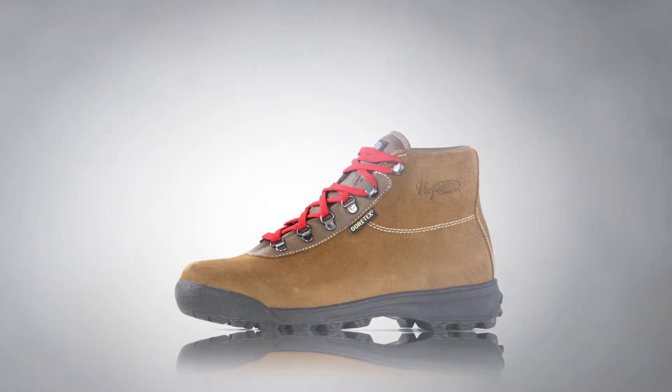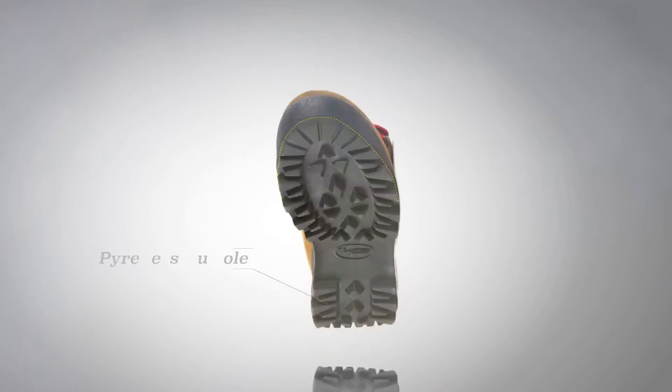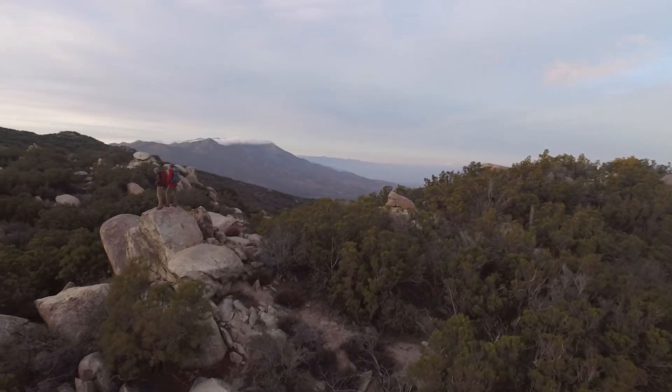Additionally, Bass designed the Pyrenees outsole to be a modern-day replication of the original that will give the wearer great traction on rough, uneven terrain. The Bass Sundowner is your boot if you're looking for a long, rewarding relationship with your outdoor footwear.